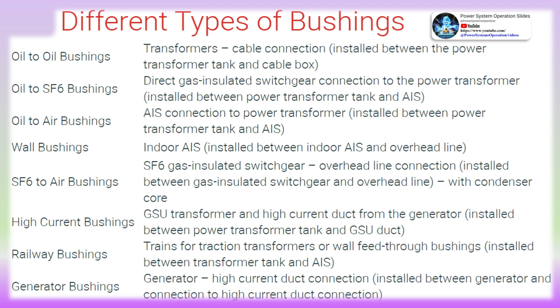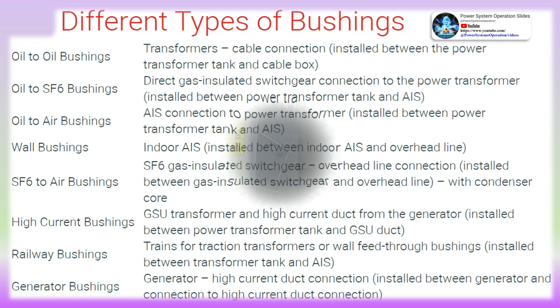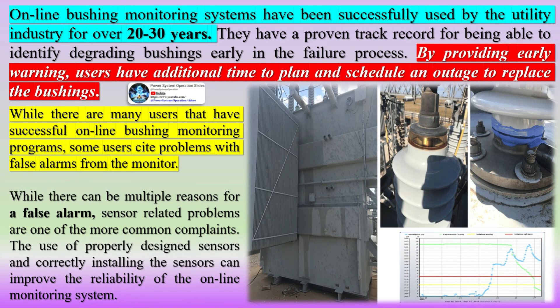Little can be done for maintenance on bushings, such as checking oil level or SF6 level, and many bushings do not even use oil or SF6. Hence, they need to be replaced periodically to avoid catastrophic failures. To plan the replacements, bushings can either be tested periodically by taking outages or be monitored online. Online monitoring provides a much more cost-effective and reliable way to make informed decisions on bushing replacements.